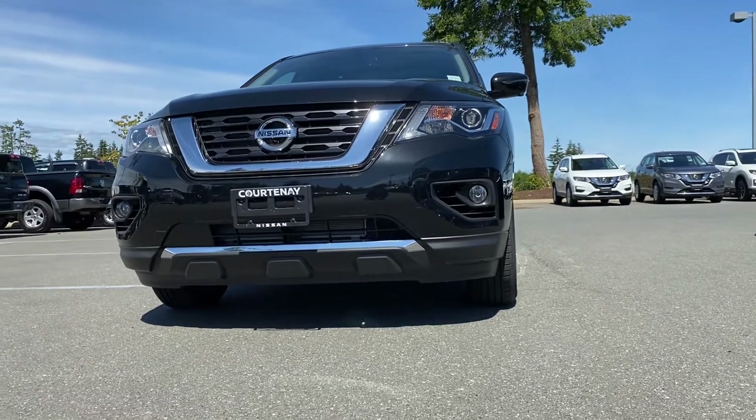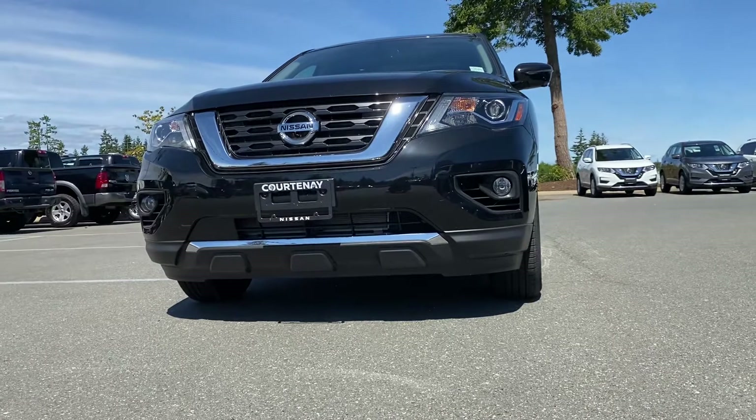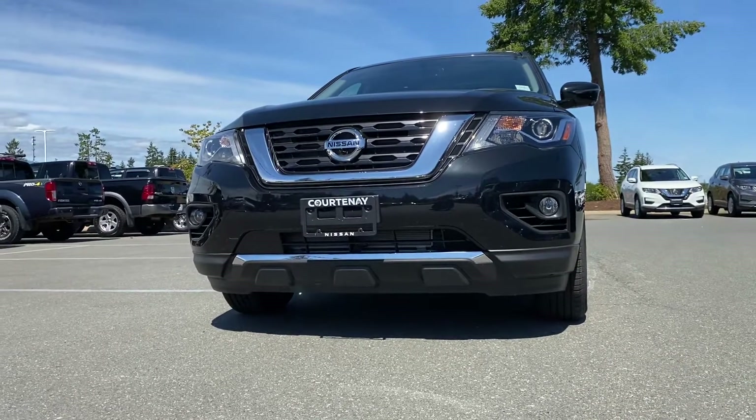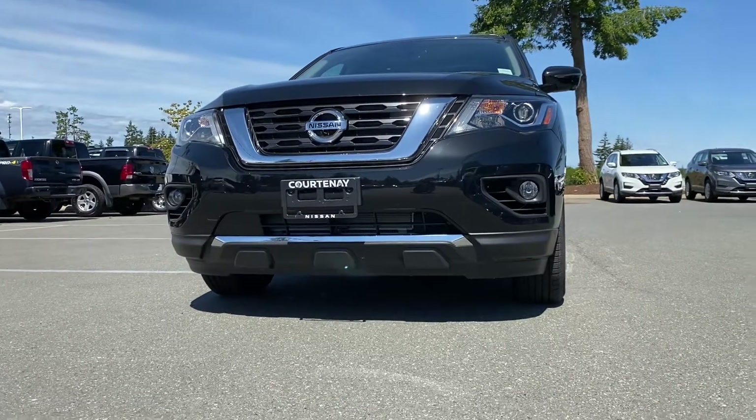Hey Allison and family, this is Sartak from Courtney Nissan. First of all, I really apologize — I could not make the video and send it to you yesterday, but here I am making a great video for you.